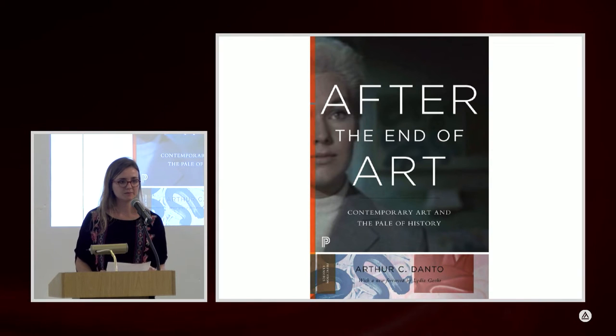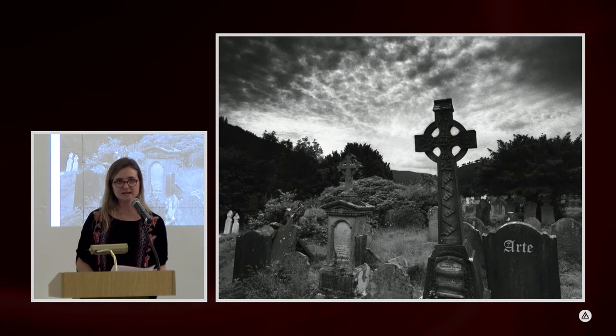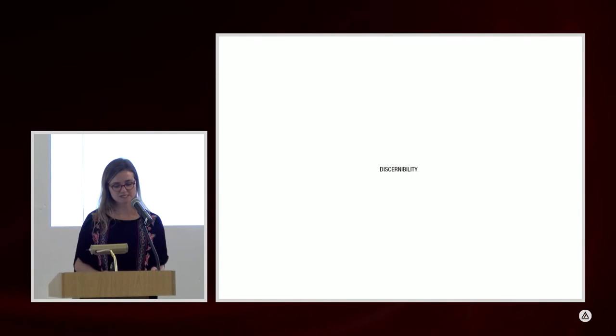He wrote essays that were compiled into After the End of Art. Although the title suggests something tragic, that's not what he meant. What he actually meant is that art had gotten to a point where you can't really differentiate mere objects from objects of art. How do you tell if the Brillo Boxes from Andy Warhol are different from Brillo Boxes standing in a supermarket? The question of discernibility can no longer be perceived as the only way to identify art.